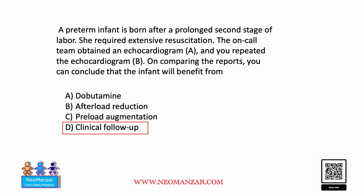The answer is clinical follow-up, because as you can see, the ejection fraction and fractional shortening are improving. This baby was depressed at birth, and after giving some time, the baby recouped. So observation is important — we don't have to do much here because things are improving.